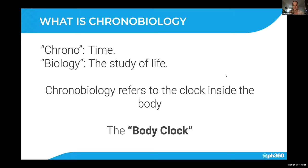Effectively, chronobiology refers to the clock inside our body — the timing inside our body. Everyone's spoken about their body clock being out, particularly when they travel.